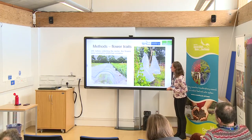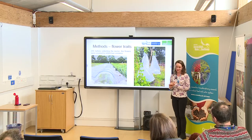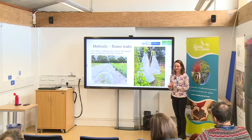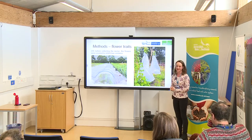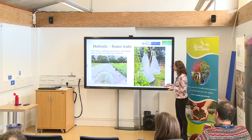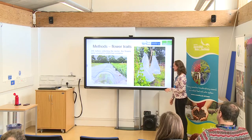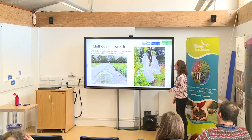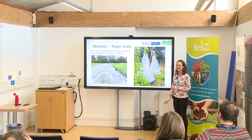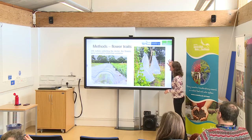For my nectar measurements, I had to cover the flowers up so the bees wouldn't drink all my nectar before I could measure it. I did this 24 hours before measuring. With the broad beans it was really simple to cover them up, but with the French beans it was a bit more tricky — but it worked and I could get some nectar to measure.